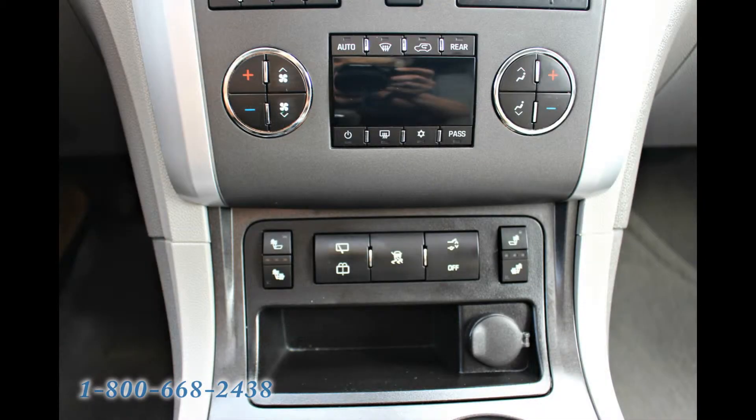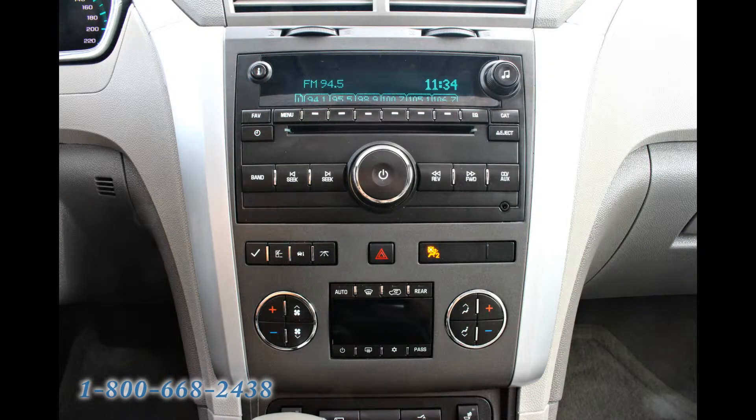A 10-speaker Bose system lets you enjoy three months of free XM satellite radio, AM-FM radio, CD player, MP3, or USB.